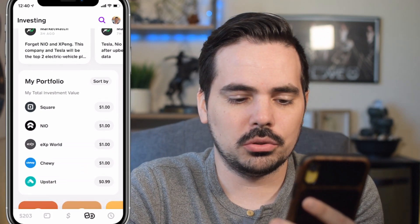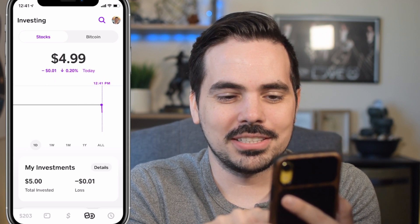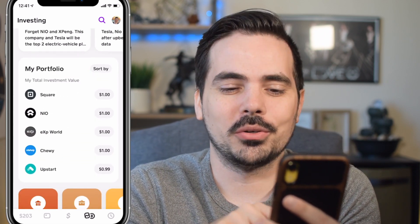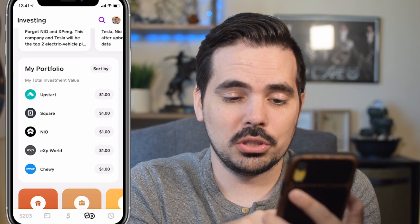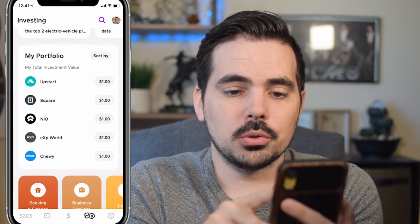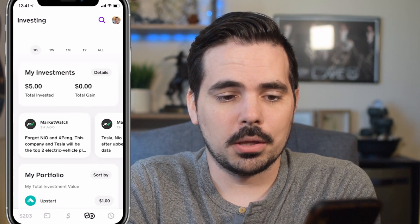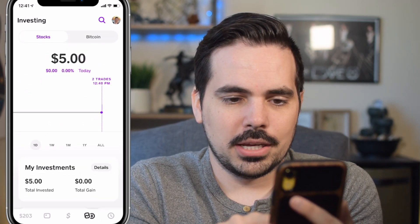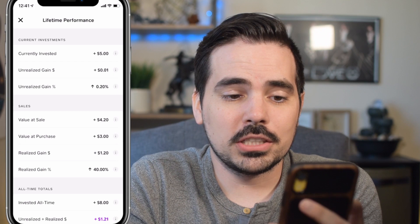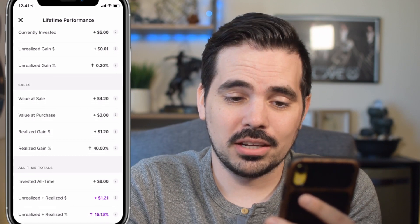Now we can see our total investment has gone through. We were supposed to be at $5, and it's now down to $4.99. But no worries — we're in this for a little bit more than just a quick turnaround. Upstart's back up to $1, which is actually kind of cool. We got $1 in every single one of these, and NIO just went up to $1.01, which is pretty awesome. Let's click on our details here. Current investment is $5, unrealized gains: one penny. We're up 0.20% — that is freaking phenomenal.